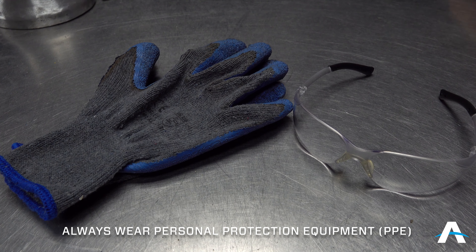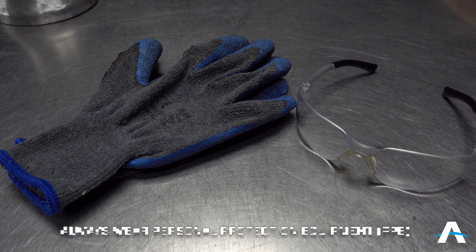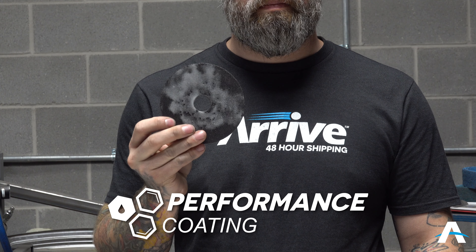Remember to always wear your proper protective equipment before starting any application. First is a standard disc with no Performance Coating applied. Next we'll show the Performance Coated disc with a side-by-side comparison of the non-Performance Coated disc.